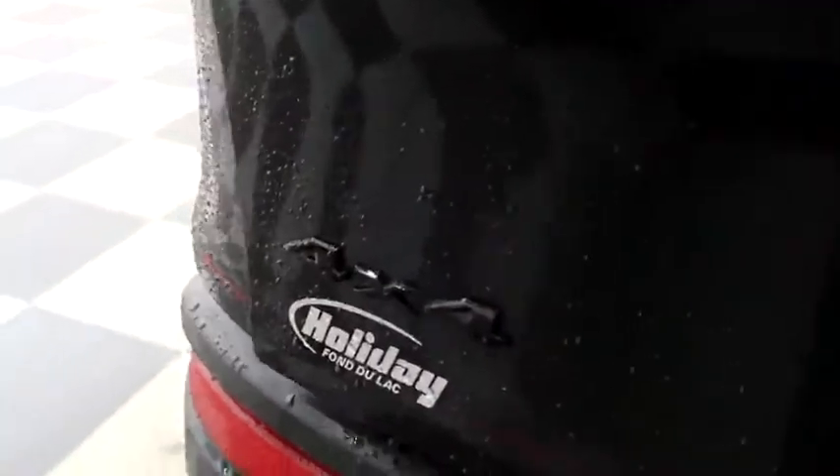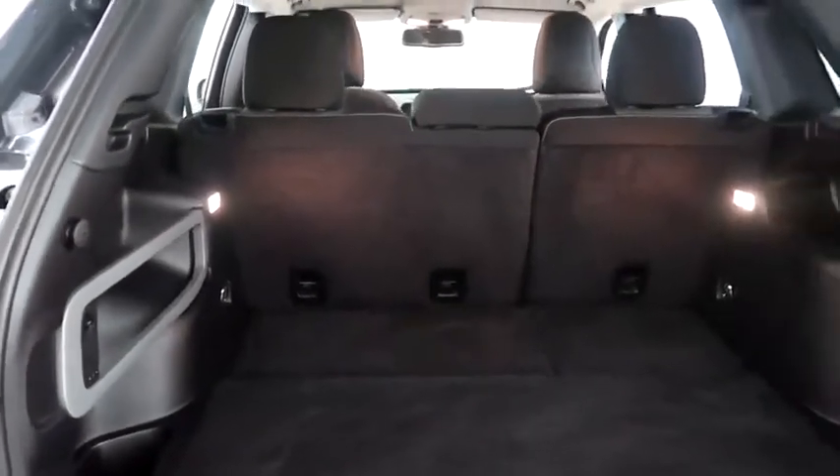We're gonna take a look in the hatch now. There's a 60-40 split on the back seats, so you can fold those down if you need additional storage room.